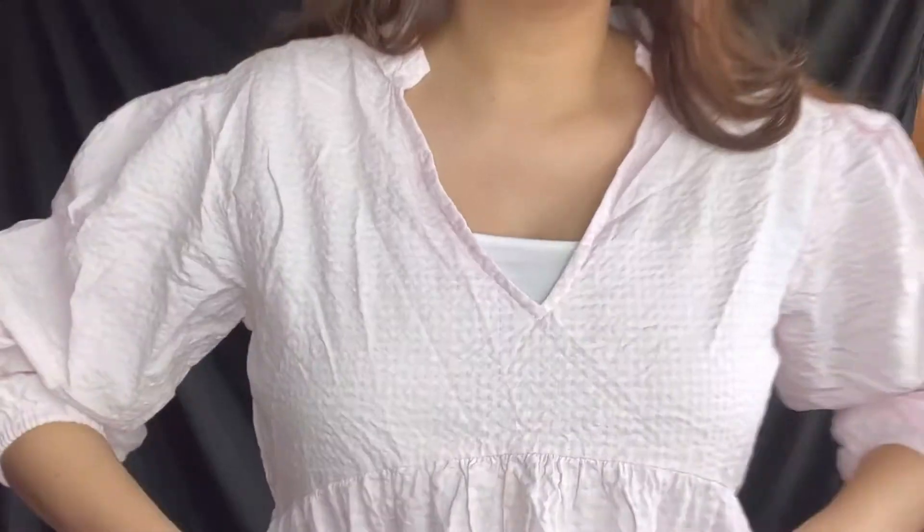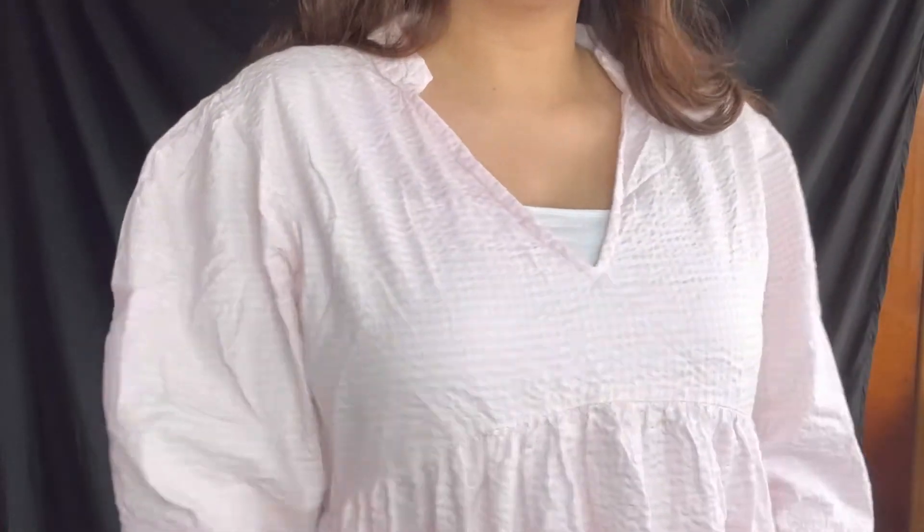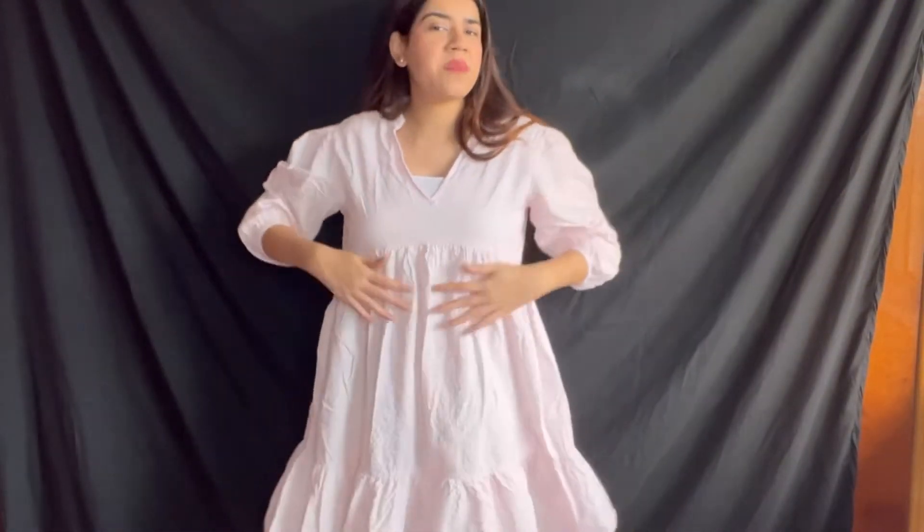This is again such a cute dress — the length is perfect, it makes it very cute. I feel I can wear it as a dress or maybe as a kurti. The price of this one was ₹450 — it's so affordable. The material is super thick and not very cheap. It's a free size dress, can be worn by anyone.